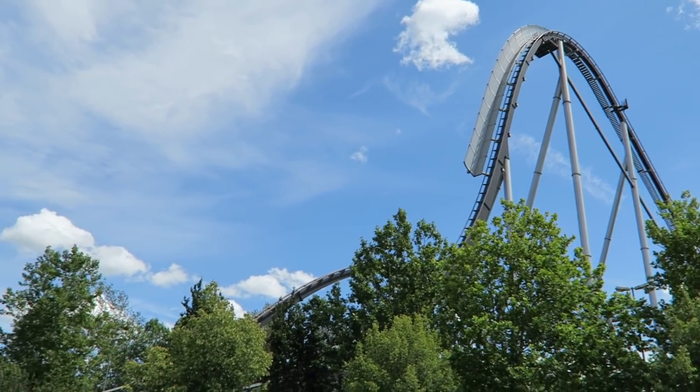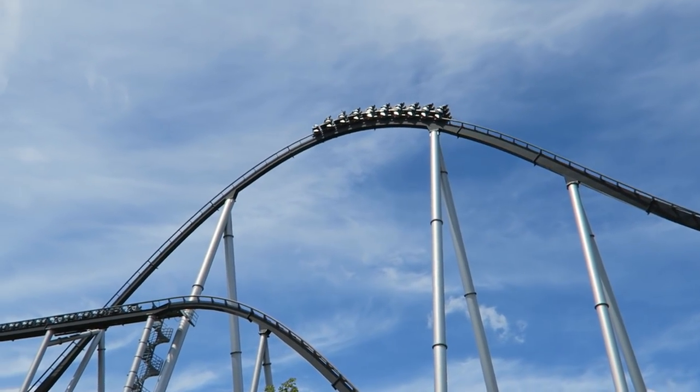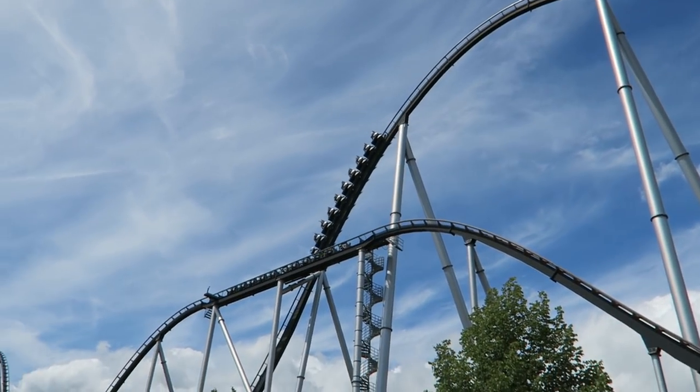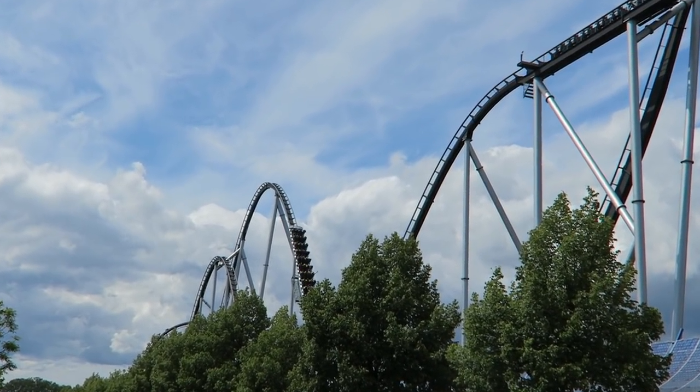In 2017, I much preferred the back, as I tend to in most of the older B&M hypers. But in 2021, the front was almost as good — it had almost as much airtime plus a great sense of speed.